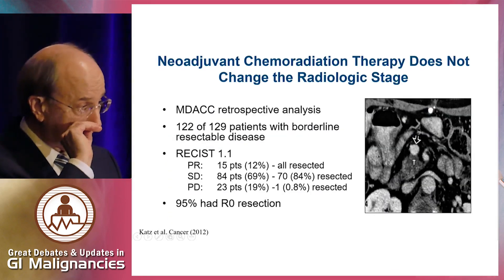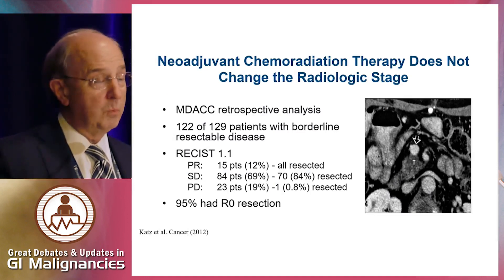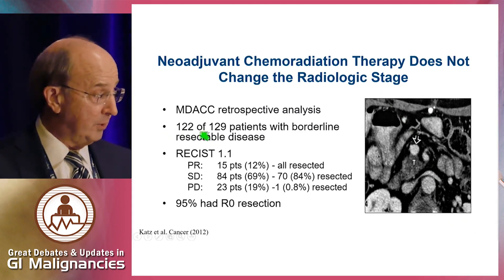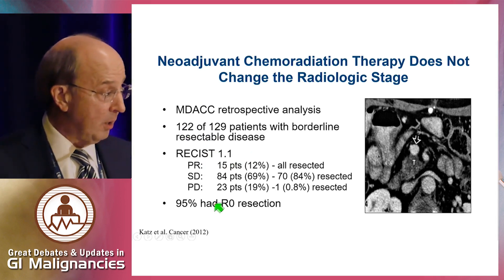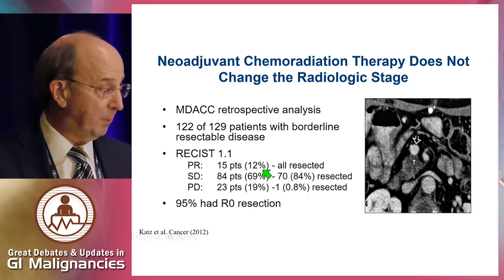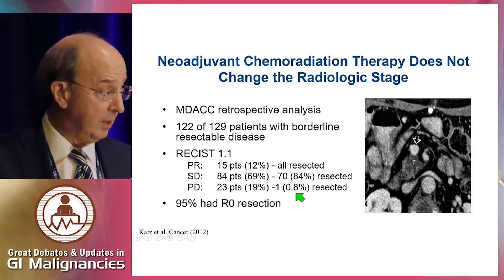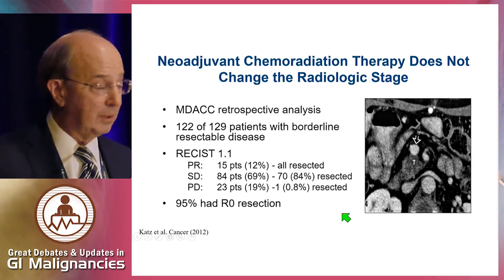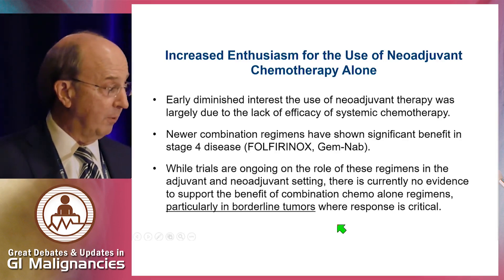Interestingly, even patients with R1 who received chemoradiation therapy showed higher survival than R1 patients without chemoradiation. We don't see radiologic response rates with either chemotherapy or chemoradiation therapy. MD Anderson data on 122 of 129 borderline patients treated with chemoradiation showed 95% R0 resection, 12% partial response, 70% stable disease, and 19% progression — none of those progressing patients were resected. Whether chemoradiation or chemotherapy alone, we don't see radiologic responses.